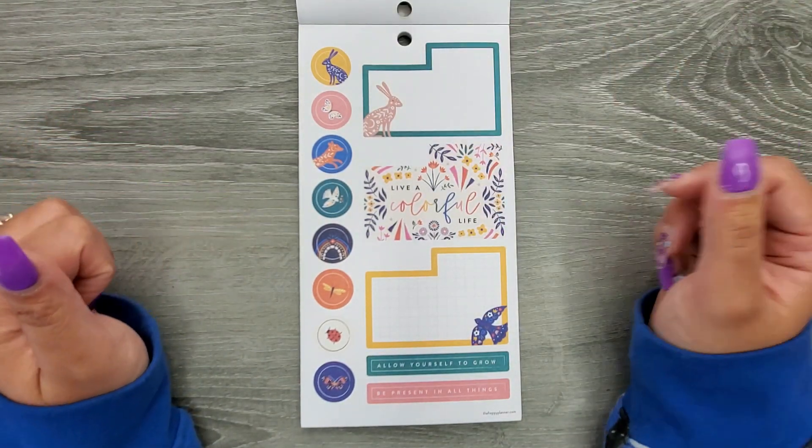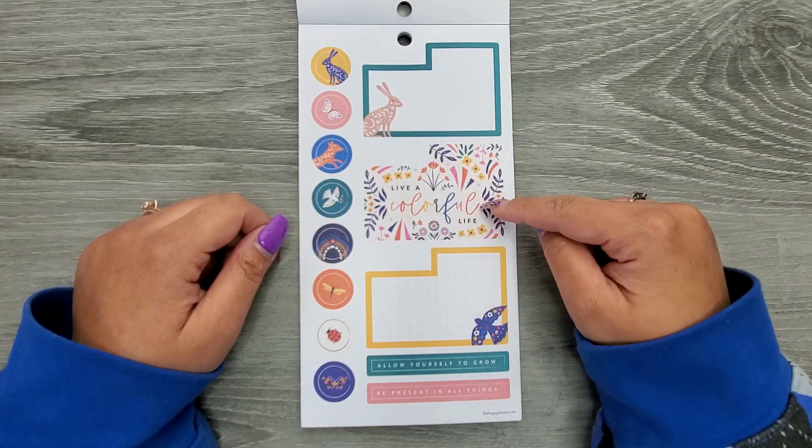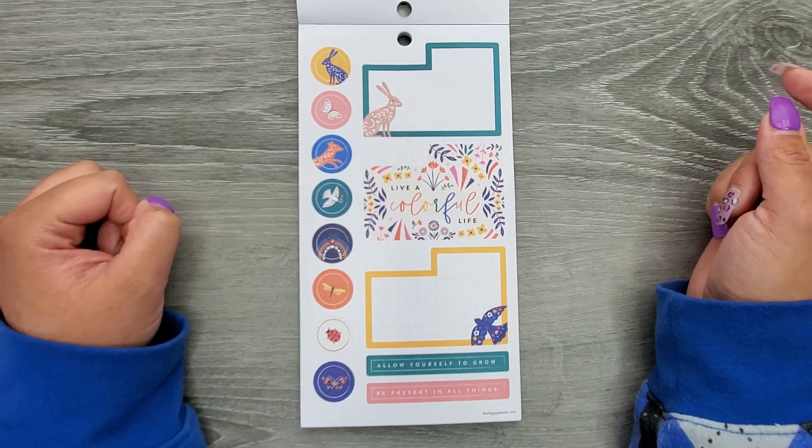Then we have some dashboard layout stickers. We have Live a Colorful Life — I think this is one of my favorite stickers — Allow Yourself to Grow, and Be Present in All Things.